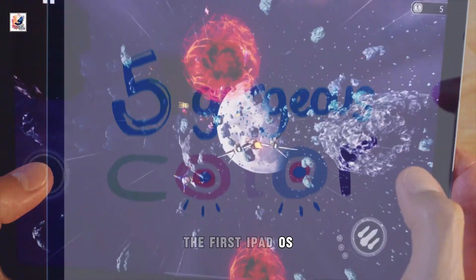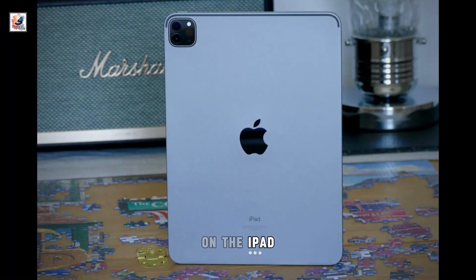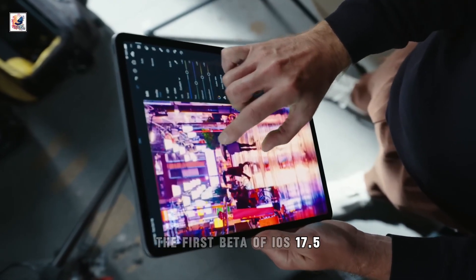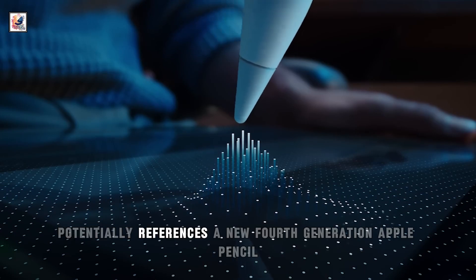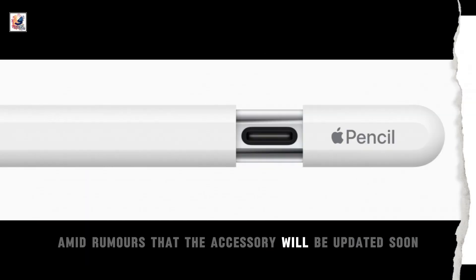The first iPadOS 17.5 beta includes several new references to a battery health menu on the iPad. The first beta of iOS 17.5 also potentially references a new fourth-generation Apple Pencil, amid rumors that the accessory will be updated soon.